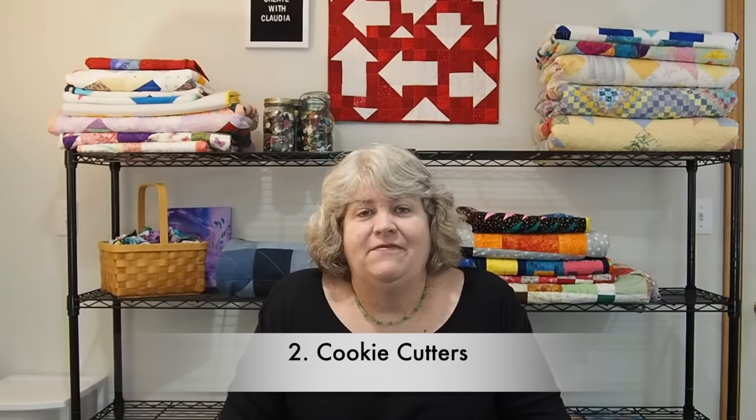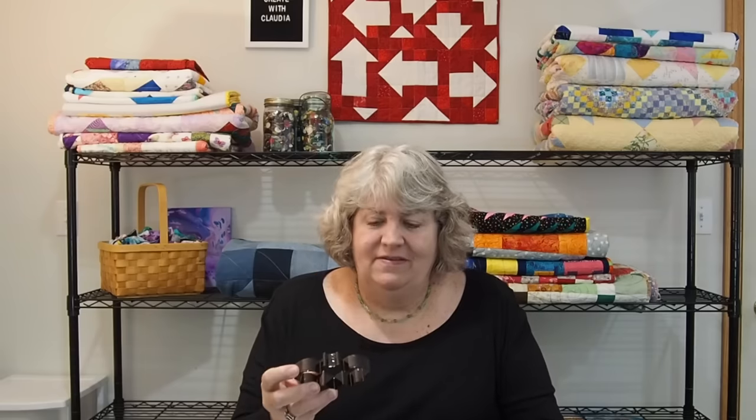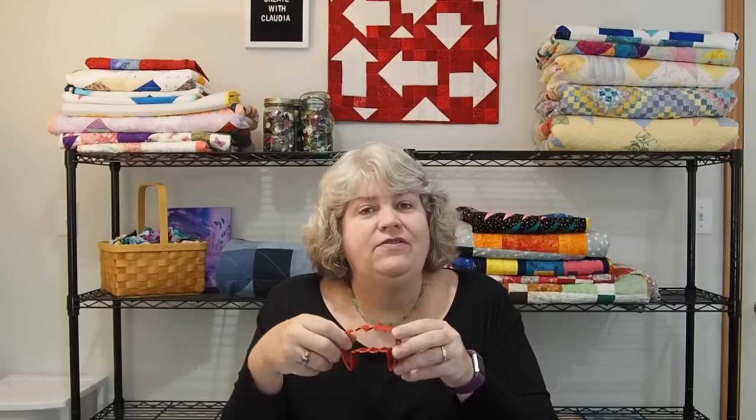The next item on my list — I found these and I absolutely fell in love with them. I'm going to use them in my quilt room and in my kitchen, and these are cookie cutters. I use cookie cutters a lot for appliqué templates in some of my tutorials — they're great shapes. You can get all kinds of shapes. Now these are fangs because it's coming up to Halloween, but cookie cutters are something you can definitely get.